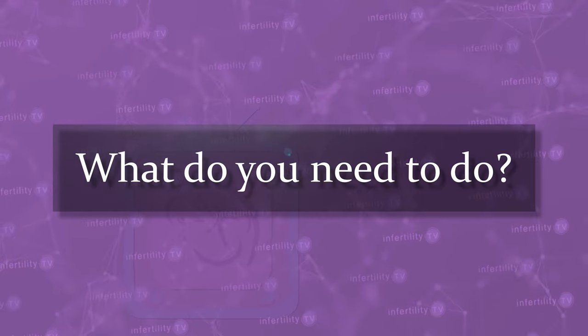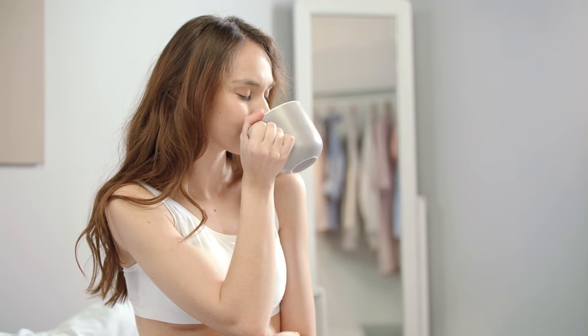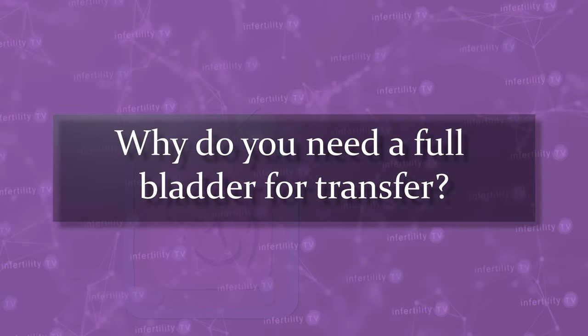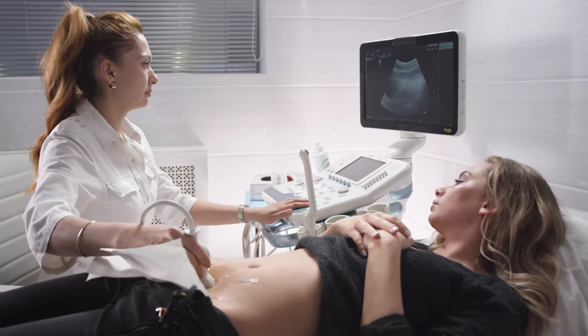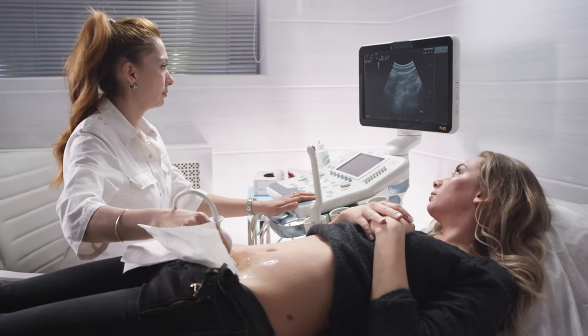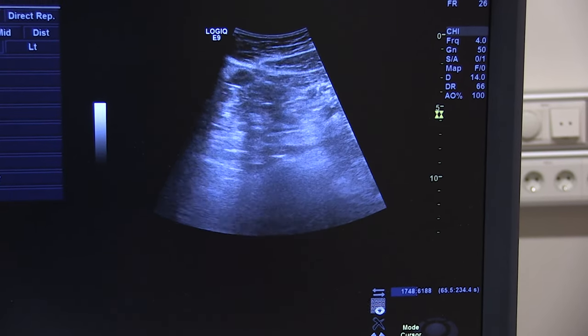What do you need to do? On the day of the embryo transfer, you will be instructed to take your medications as you normally would. About an hour before your transfer, you will need to start drinking to fill your bladder. The embryo transfer is going to be performed using an abdominal ultrasound, and having a full bladder enables better visualization of the uterus.